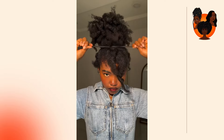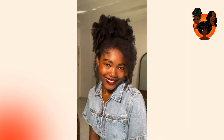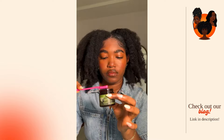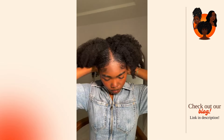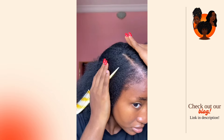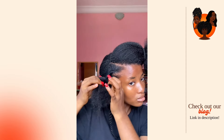Secondly, if you have some length to your hair, you can try using the pineapple method. This involves gathering your hair at the top of your head like a high ponytail and securing it loosely with a scrunchie or hair tie — not tying it tight, just making sure everything is together. This method helps to maintain the shape of your fro and reduces friction during the night, which can lead to matting. If your hair is not long enough for a full pineapple, you can do multiple mini pineapples around your head.